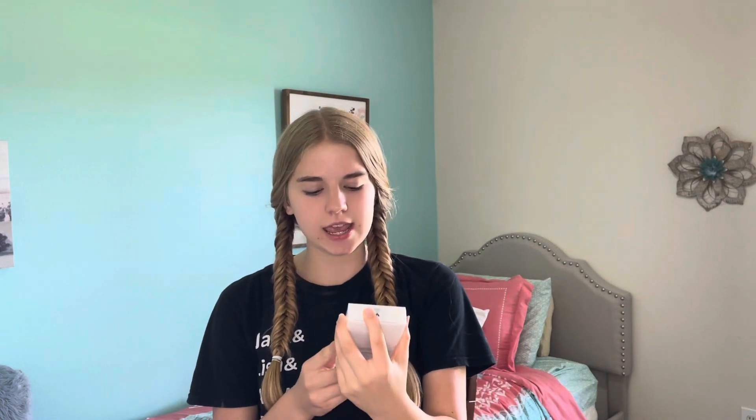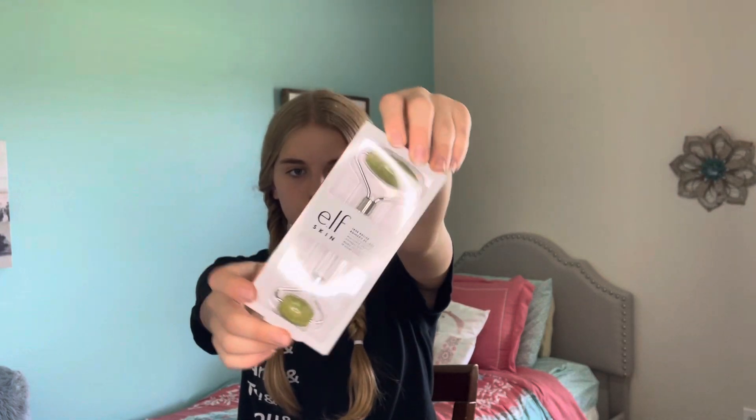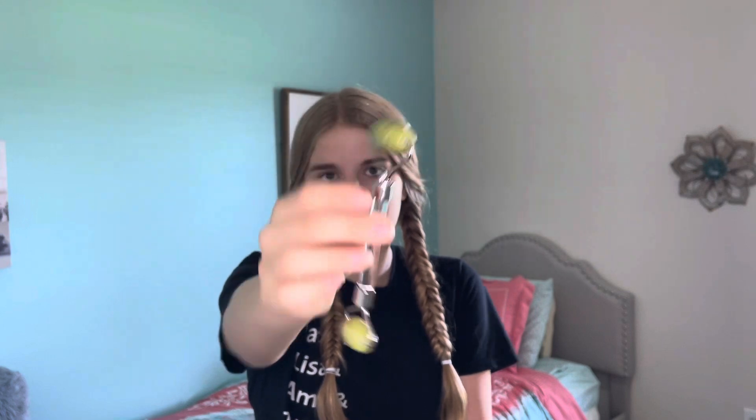The first thing we're trying out is technically not a makeup product, but I'm still very interested. It's the e.l.f. Skin J Roller. It's one of those facial rollers that's supposed to be cooling and help lift your skin and release toxins. I actually really like using these but I don't have one at the moment, so I'm excited to have this one. Here it is out of the packaging — it feels so cooling, rolls really well. First impression: really good, I like it.